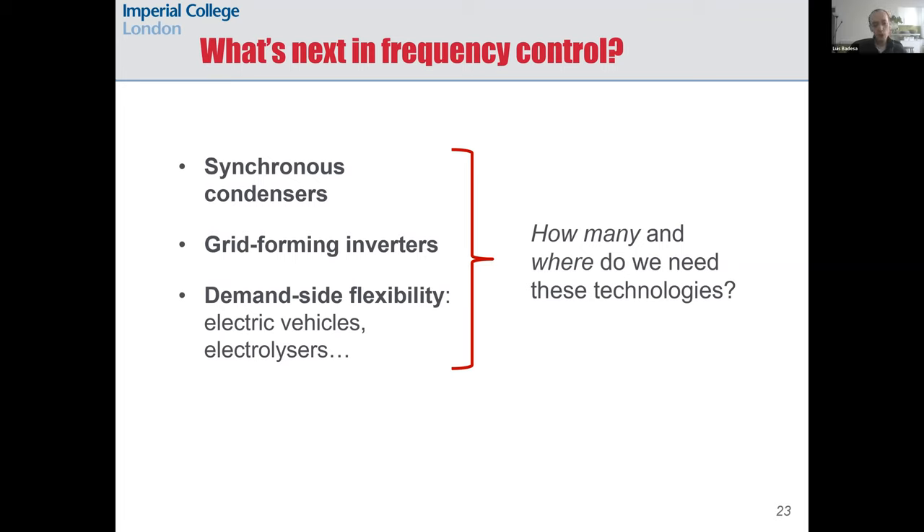We might also start seeing more demand-side flexibility support for frequency containment. Some promising technologies for this are electric vehicles and electrolyzers, and we are running studies to analyze the value of these technologies that we hope to share soon. An unsolved question going forward is how many and where do we need these technologies — this is a very complicated problem requiring advanced modeling of power systems transients, economic optimization, and also market design. Stay tuned because I'm sure we will soon see very interesting advances coming from research groups and industry from all over the world.